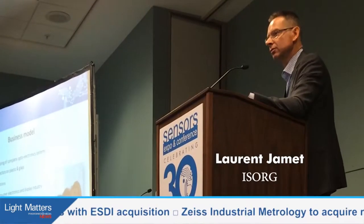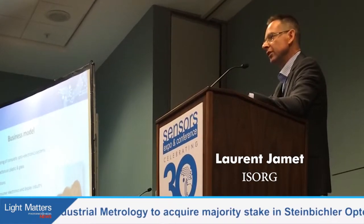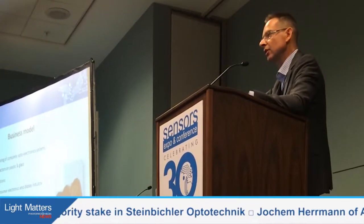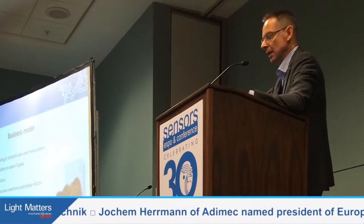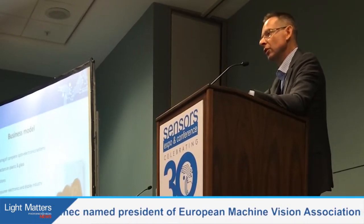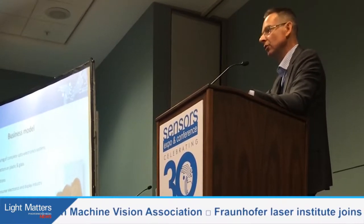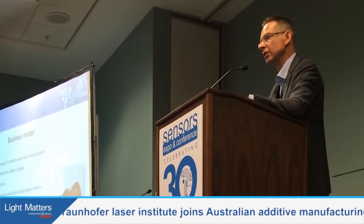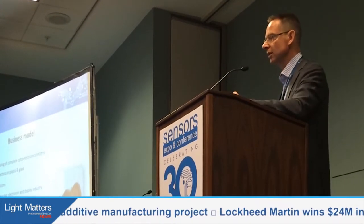The business model is designing and managing a complete optoelectronic system. We've heard at many conferences that the technology is one thing, but what the market is asking for includes a complete solution. So that's what we are doing — starting from the technology, we consider it as an enabler, and we provide all the systems if the customer has no means or capability to design all the optoelectronic systems, which is most often the case. That's the reason why we have a mix of competencies in the company.